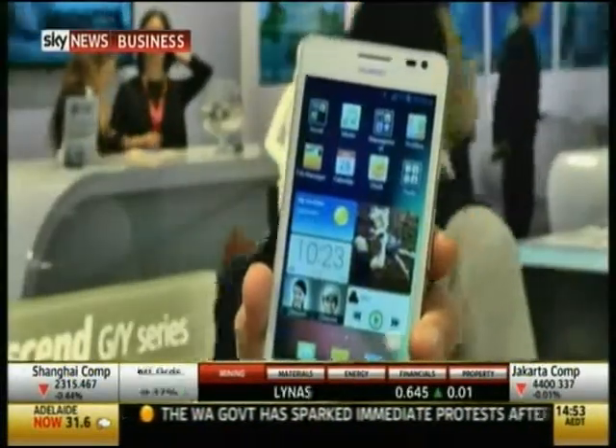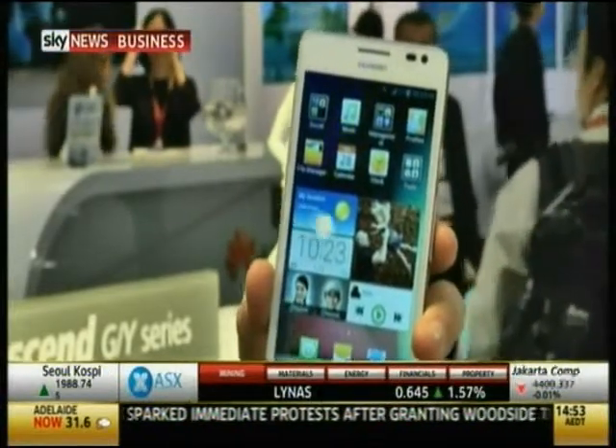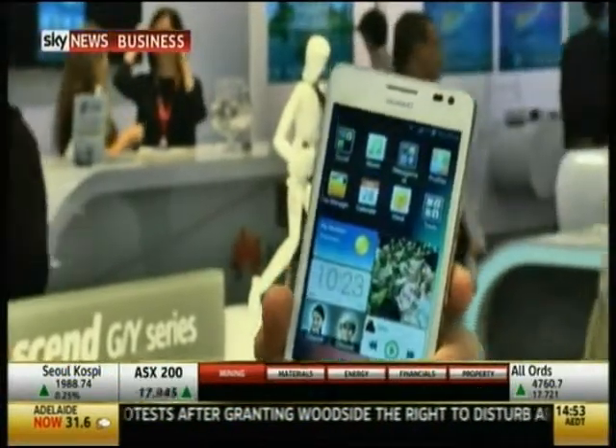Speaking of tablets, what about phablets? The Huawei Ascend Mate is a 6.1-inch 720p HD screen — a huge device that everyone is calling a phablet. The presenter calls it a 'fantablet,' considering it one of the best ones on the market at this point.